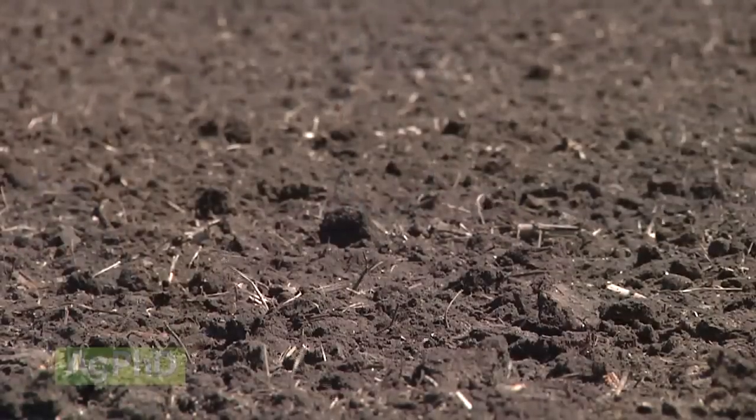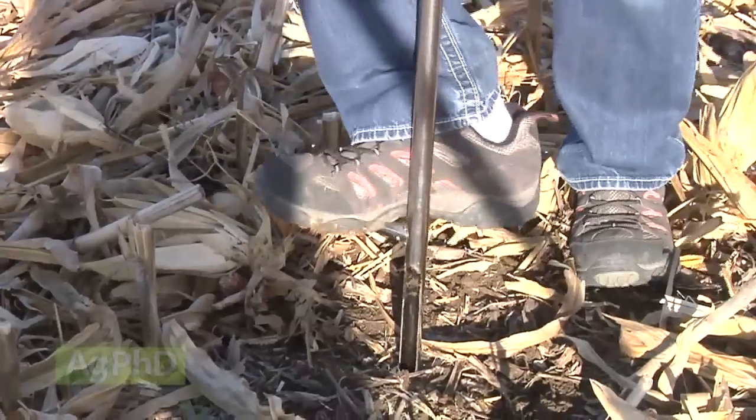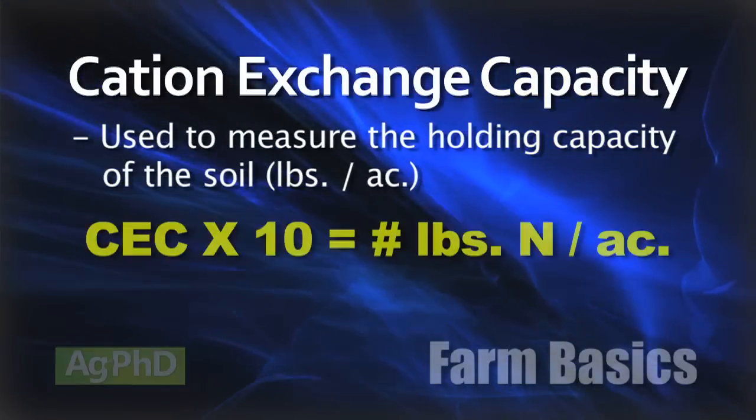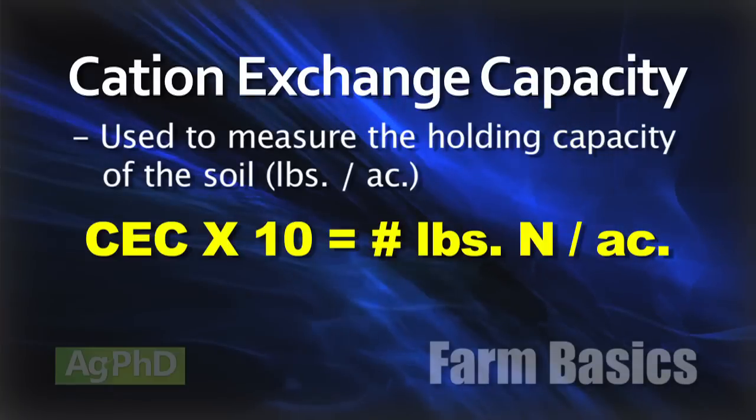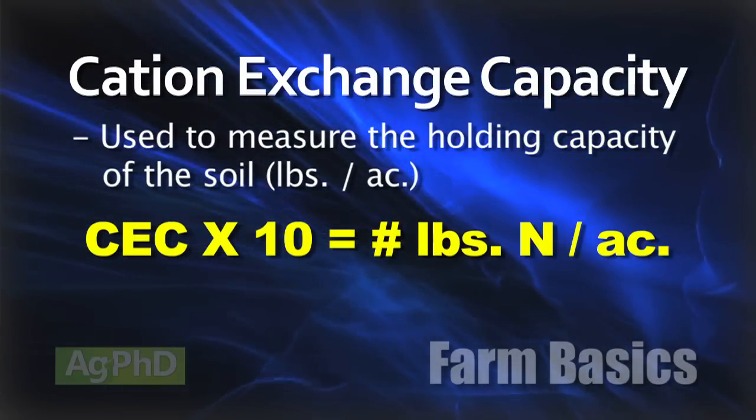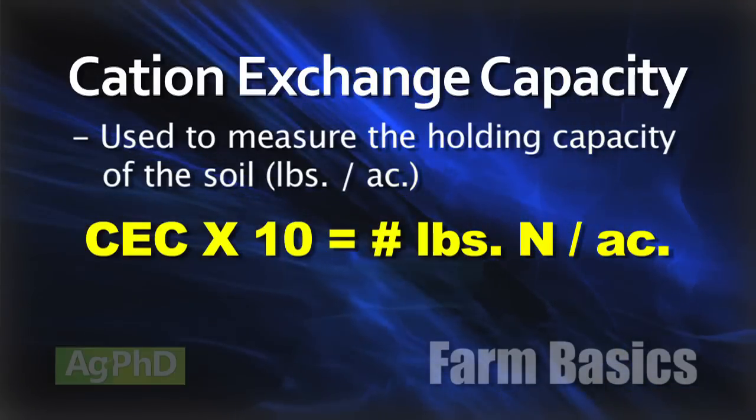So you might say a farmer better not put nitrogen, sulfur, or boron out in the fall — and that's true, he has to be careful. But the farmer can put some nitrogen, sulfur, and boron out there. What a farmer will look at is how much in total his soil can hold. Farmers test their soil for cation exchange capacity, and can take that CEC number times 10 to determine roughly how much nitrogen his soil can hold at any one time. As long as he doesn't overdo that, he's relatively safe.